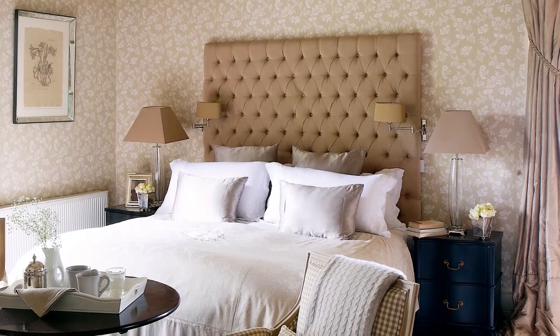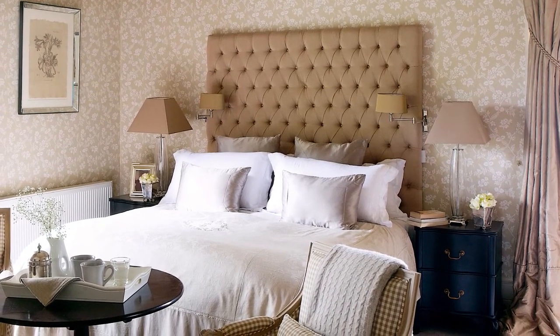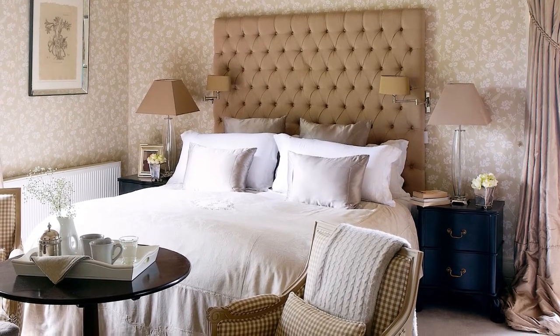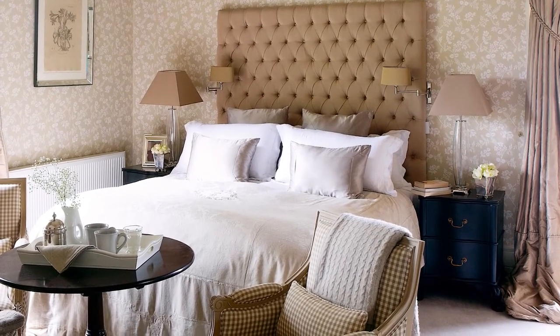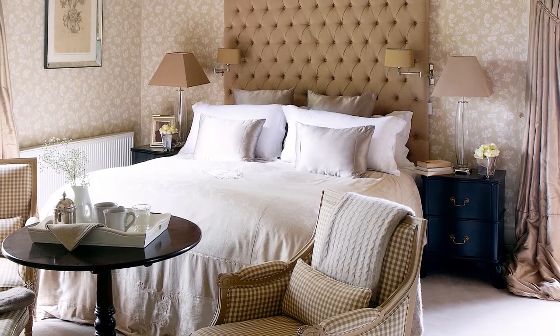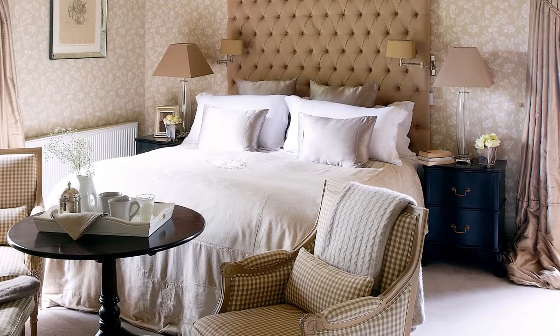An opulent feel is created in the main bedroom with an oversized headboard and flowing floor-length curtains. Pretty wallpaper emphasises the high ceilings, while an occasional table and chairs provide a handy spot for morning coffee.